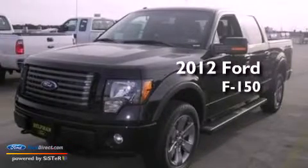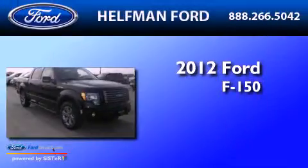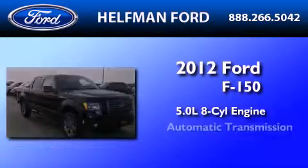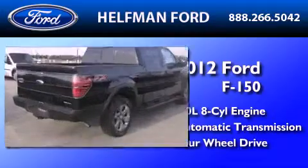This is a brand new 2012 Ford F-150. It features a 5.0 liter 8-cylinder engine, an automatic transmission, and the added capability of 4-wheel drive.